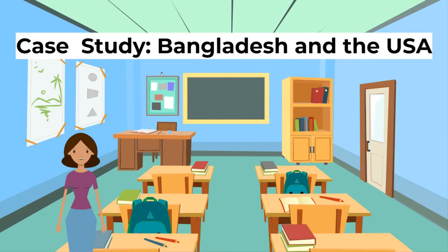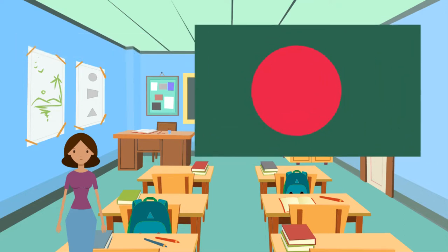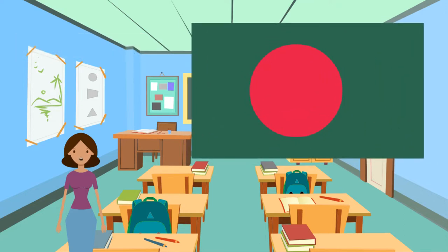As part of our weather section, let's look at the USA and Bangladesh and how they deal with hurricanes and cyclones. Firstly, tropical cyclones in a developing country — Bangladesh.